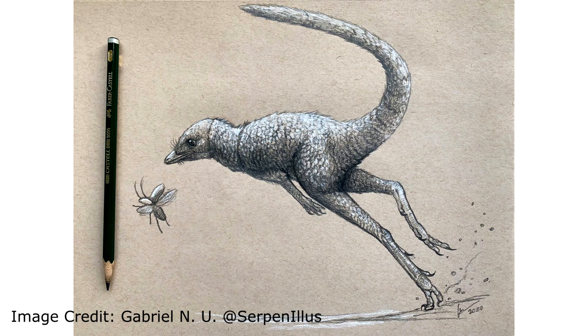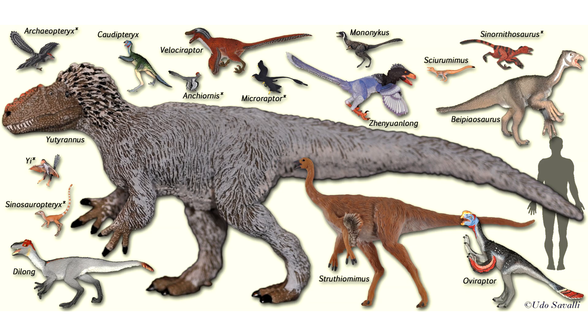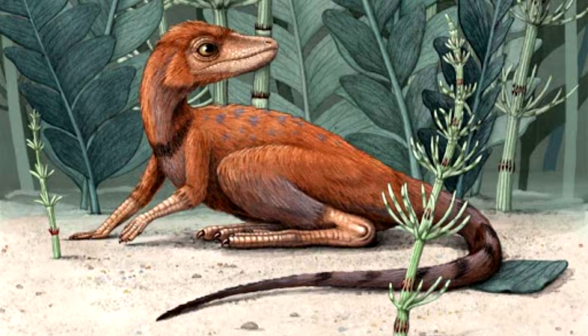Kongonaphon thus has features that both groups share, along with some insights on how each group may have evolved. Its small size gave insight as to how the ancestors of dinosaurs and pterosaurs started out — being incredibly small and miniature — but then blossoming into the largest land and flying animals that have ever lived. The presence of fuzz covering the animal also gave paleontologists insight into how filaments and feathers covering dinosaurs and birds, and pycnofibers on pterosaurs, could all trace their origins to thermoregulation in a small common ancestor.